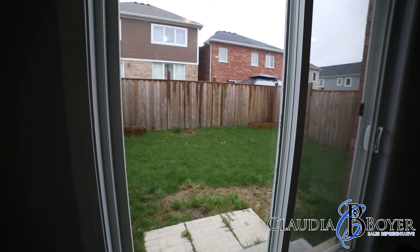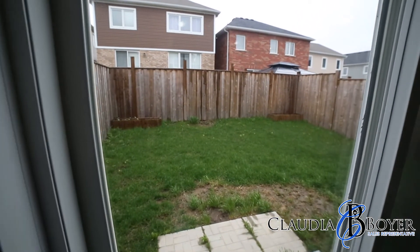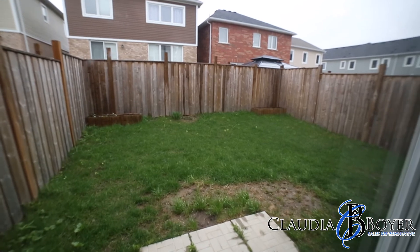The backyard is fully fenced and ready for you and your family to enjoy some barbecues this summer.